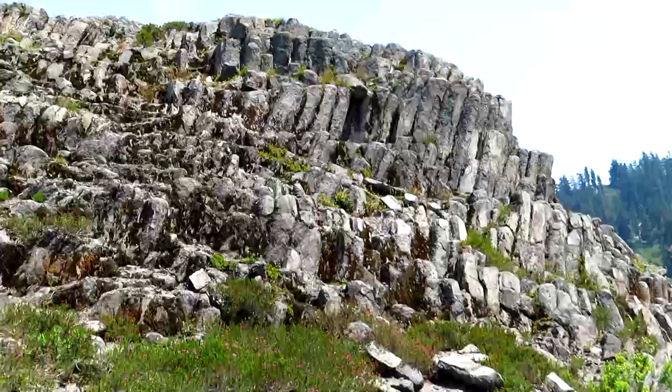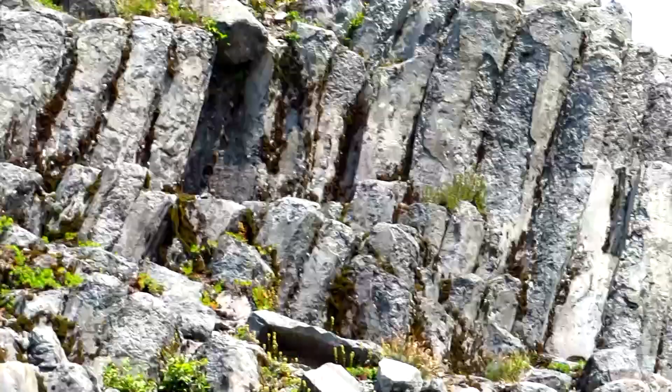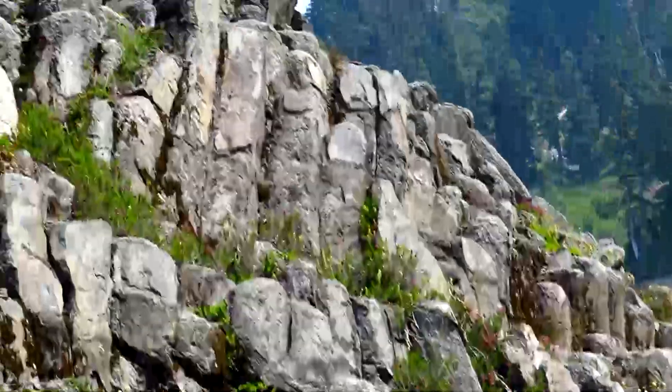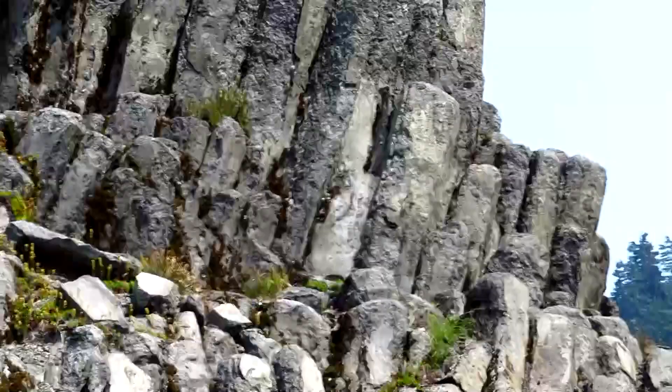These formations next to the trail I believe are andesite columns. From what I was reading in the visitor's center, if the lava cools quickly they're smaller, and if it cools slowly you get the bigger ones.